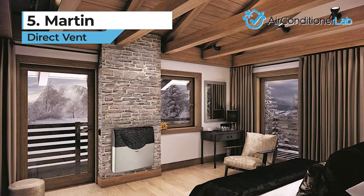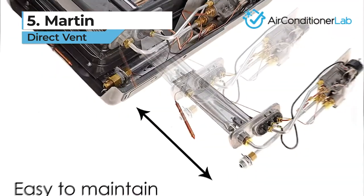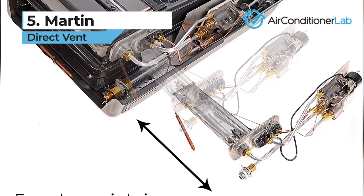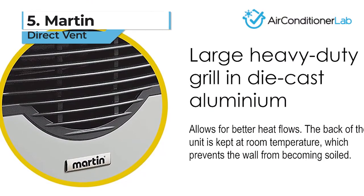Press the button, adjust the thermostat to your desired temperature, and let the heater do the rest. One downside is that it doesn't have any extra safety features, like a low oxygen cutoff switch. This might be a deal-breaker for some.